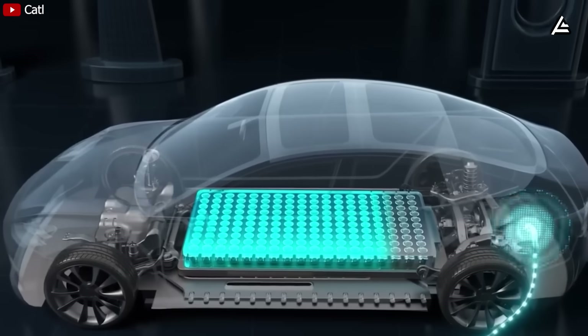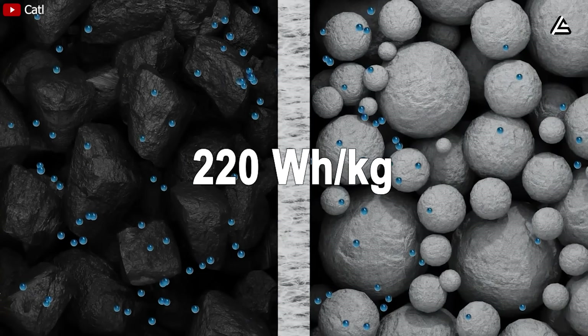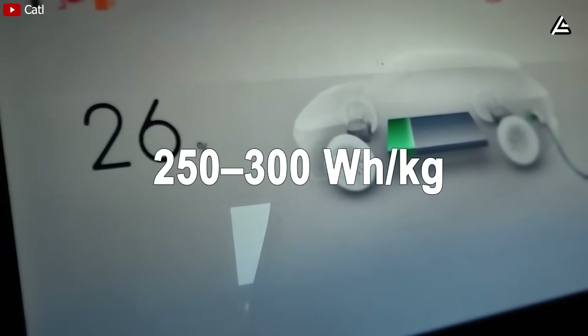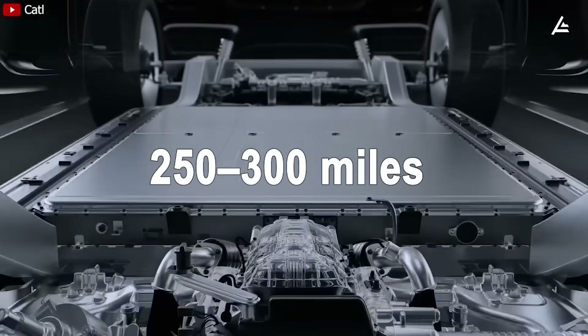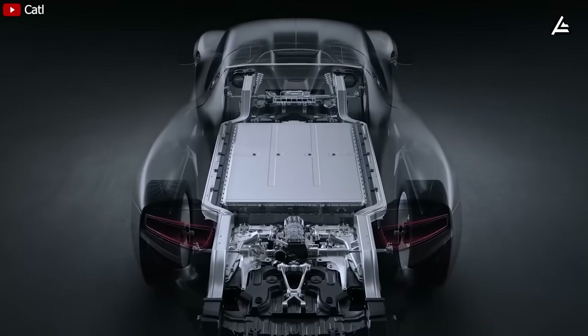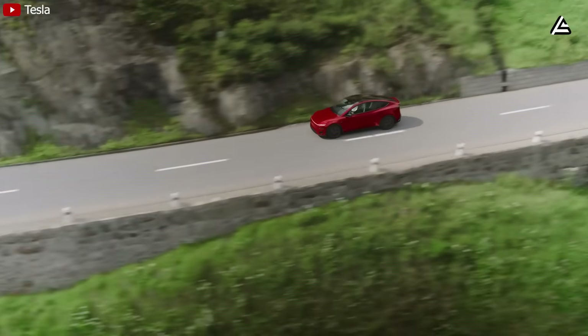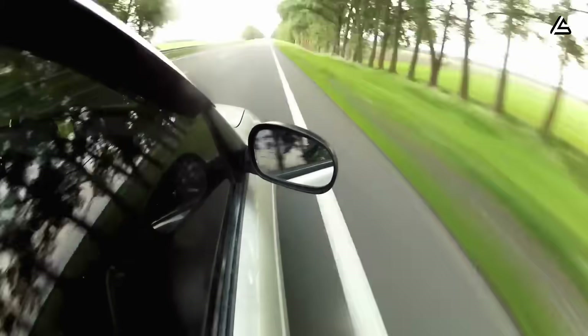In earlier stages, aluminum batteries only reached an energy density of 220 watt-hours per kilogram, far lower than the 250 to 300 watt-hours per kilogram of lithium-ion, giving just about 250 to 300 miles of range. Clearly, that's not enough to convince people who love long road trips and are used to gas cars getting 400 miles per tank for decades.